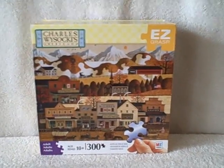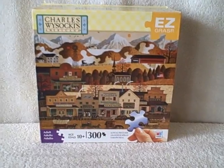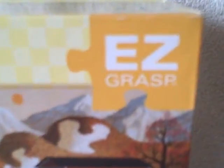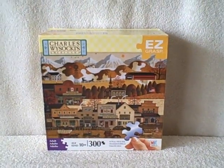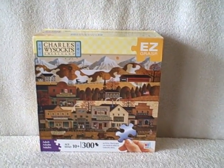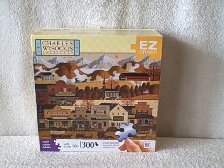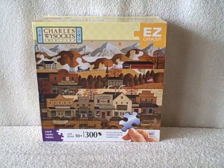Here we have a Charles Vyskowski jigsaw puzzle, 300 piece easy grasp. These are the large pieces and they're real thick, that's why the shipping might look a little bit high on it, but I'm charging actual shipping. This one is called Pete's Gambling Hole, 300 piece Vyskowski puzzle, easy grasp large pieces, 300 piece puzzle, real good shape.